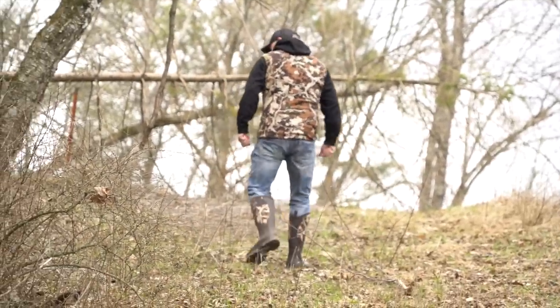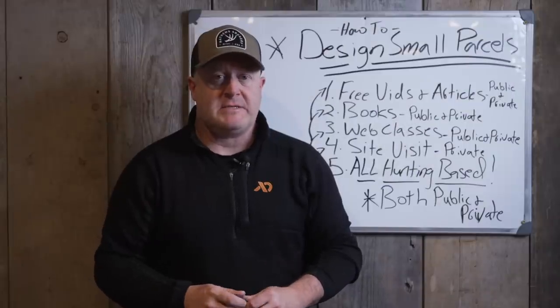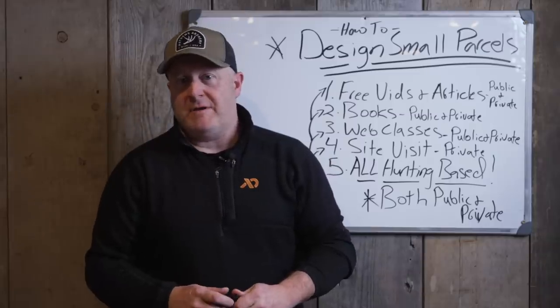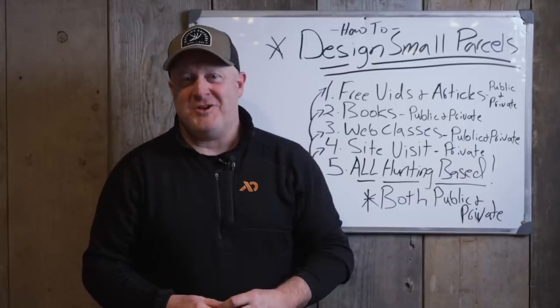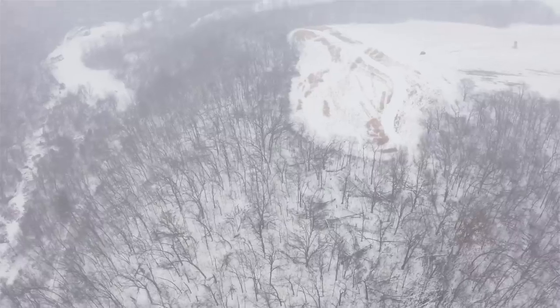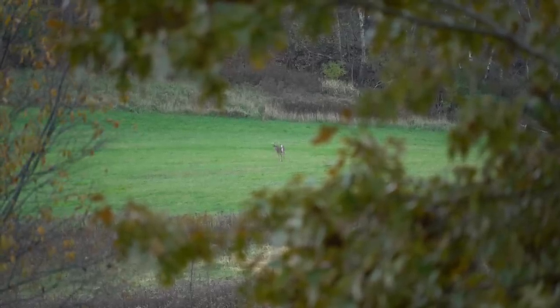Next we have the web classes, which really step up the information. They're made specifically for the web classes — a little longer and more detailed than the free videos. Like our Hunting Hills and Thermal web class: Dylan takes aerial drone footage, HuntWise mapping footage and maps, in-the-field content, and whiteboard diagrams of the same concepts and layers it all together. It's a big puzzle — kind of cool when it all comes together, similar to writing a book.